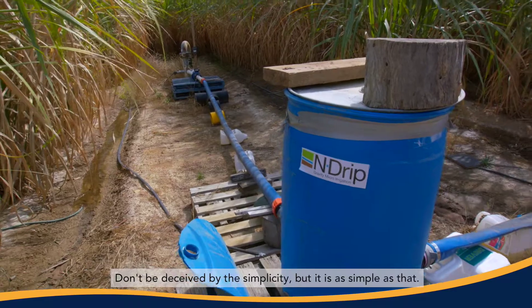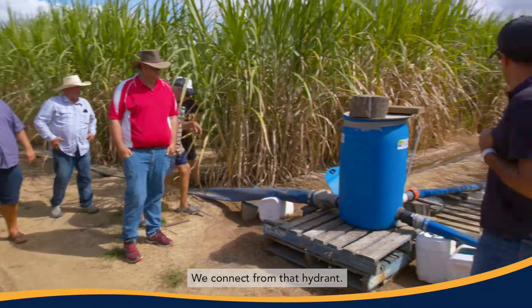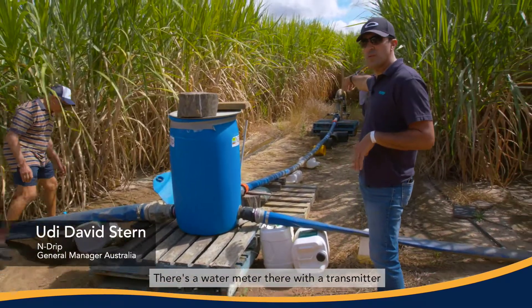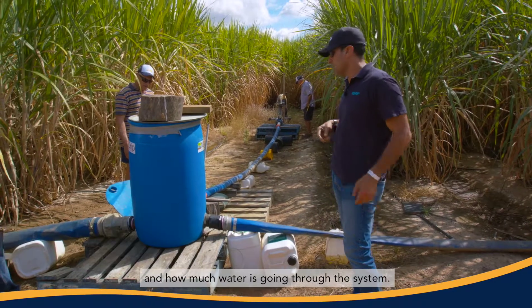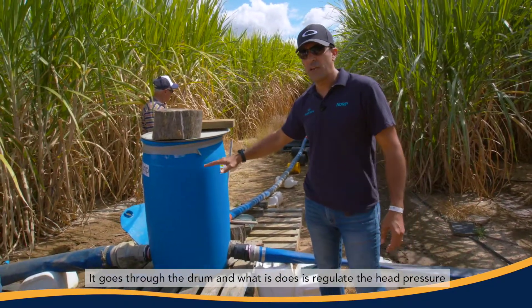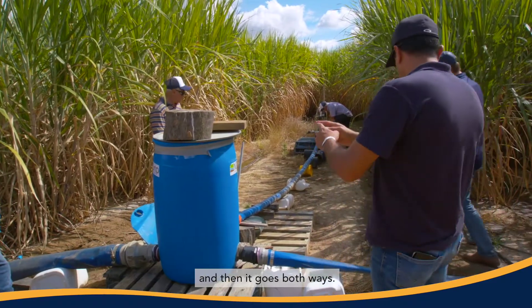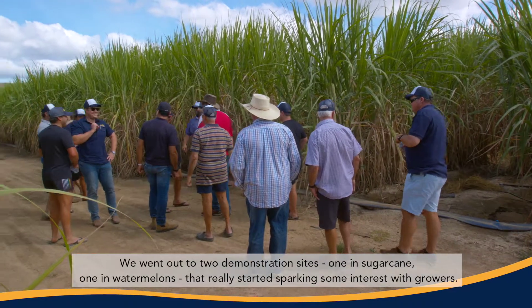Don't be deceived by the simplicity — it's as simple as that. We connect from the hydrant; there's a water meter there with a transmitter that will show us how much water is being taken and how much water is going through the system. It goes through the drum, which regulates the head pressure, and then it goes both ways. We went out to two demonstration sites — one in sugar cane and one in watermelons.